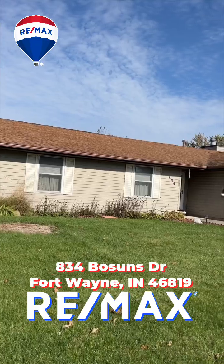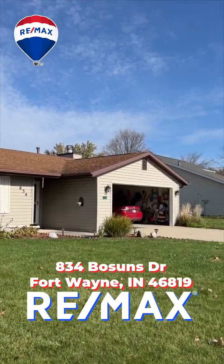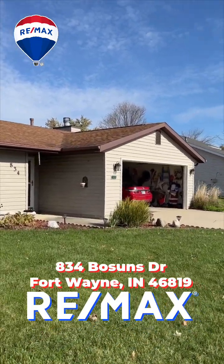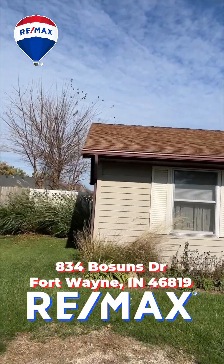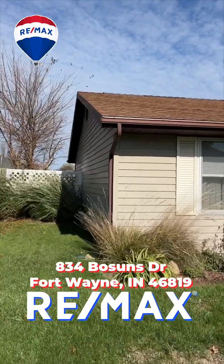We are at 834 Bosons in Mariners Ridge. We've got a nice two-car garage here. It's about a 1,250 square foot ranch, 4 bedrooms, two full baths.